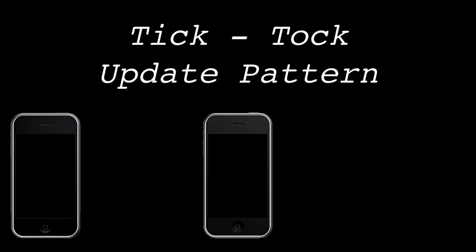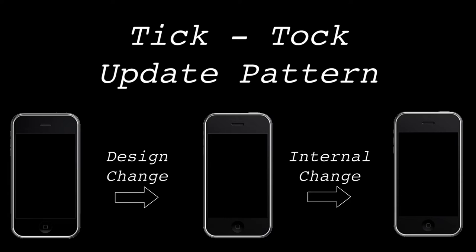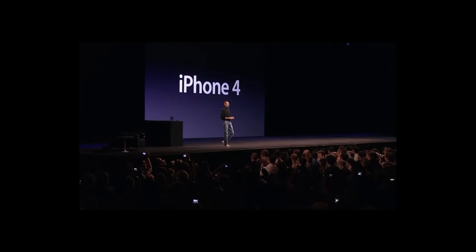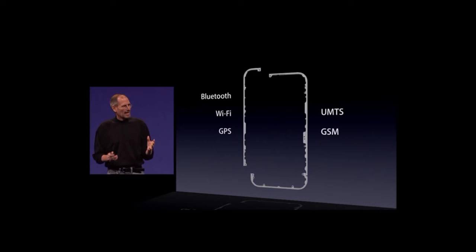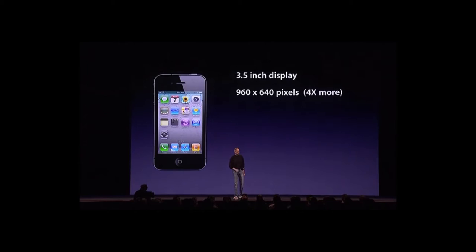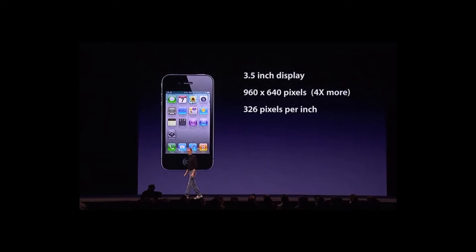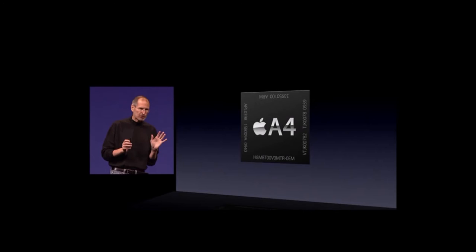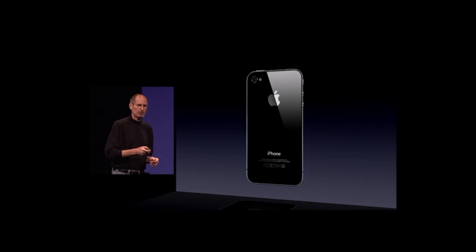The update from iPhone 3G to 3GS marked the beginning of Apple's tick-tock upgrade pattern, where the tick marked a brand new design and the tock marked an update to the internals. While the iPhone 3GS was a huge commercial success, it wasn't until 2010 that the world saw a redesign with the iPhone 4 — featuring a metal band wrapping around the chassis housing the antennas, a Retina display at 326 pixels per inch, a 5-megapixel camera with LED flash, and Apple's in-house A4 chip with a 1 GHz processor and 512 megabytes of RAM.